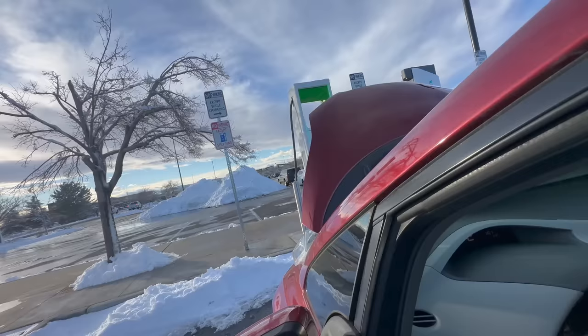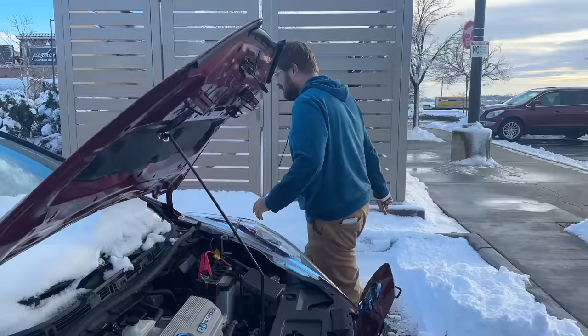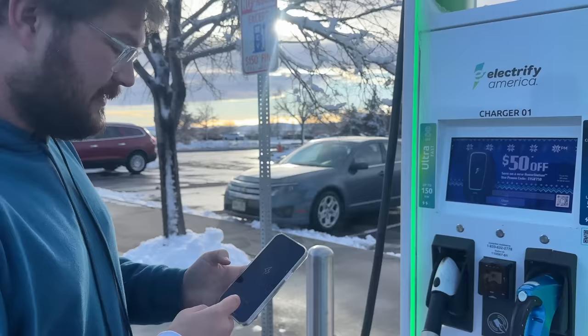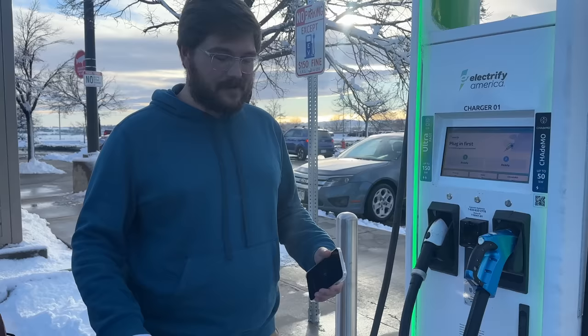We don't want the 12-volt to pop off because we actually have to shut it off in order to start charging. I tried to plug it in and it said 'vehicle timeout' — the 12-volt had shut off again. Now we're back on. It's stuck on initiating charging, so I'm quitting out and reopening Electrify America. Still stuck on initiating charging. They are going out of their way to make charging hard for electric car owners.